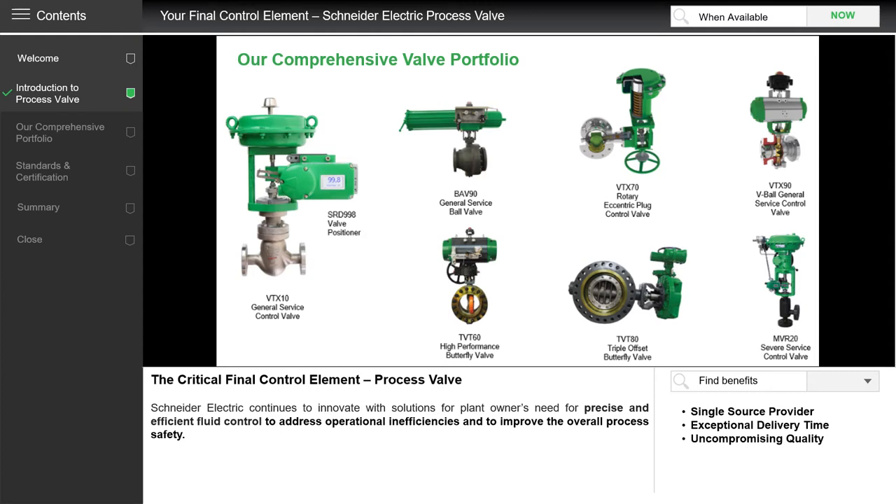As part of the smart and rugged process instrumentation solutions, we would like to present our latest offer: the process valve. Designed with simplicity for your productivity, our process valve allows us to be your single source provider with an exceptional delivery time for quicker turnaround and a very cost-effective solution for your plant operation.